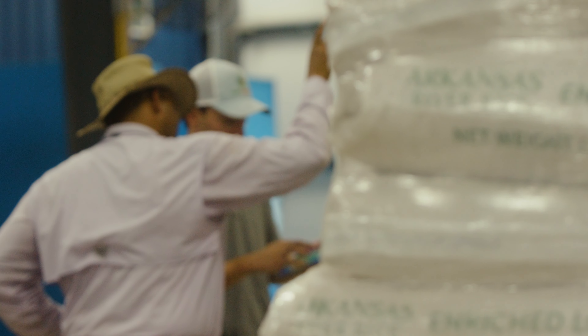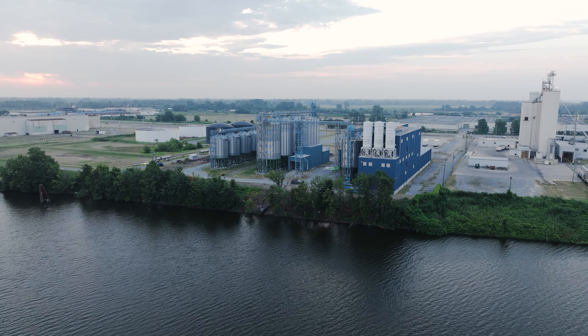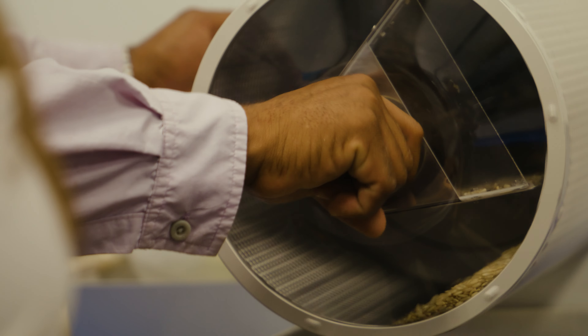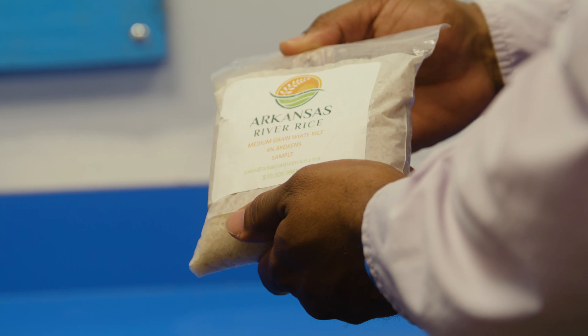And that's the exciting part about Arkansas River Rice — we have the capacity to give that identity preservation to the customers that desire it. So at the mill, we have about 15 different bins where all that rice is segregated. If we're switching to climate-friendly rice, we have a cleanup process that we go through, and it's all part of our standard operating procedure.